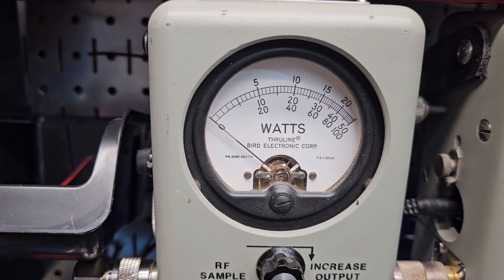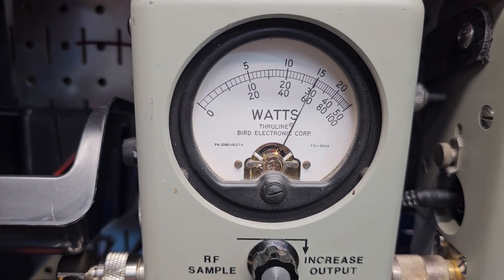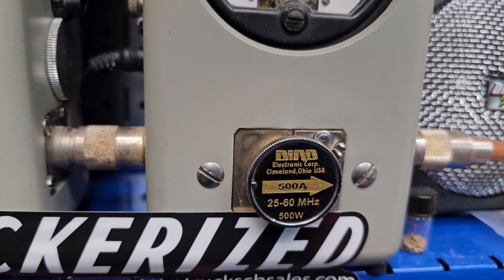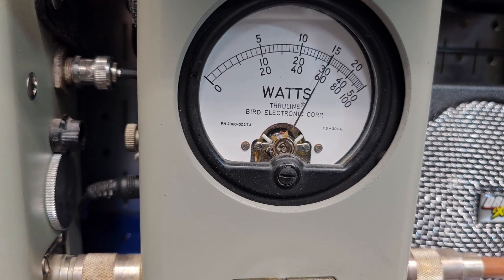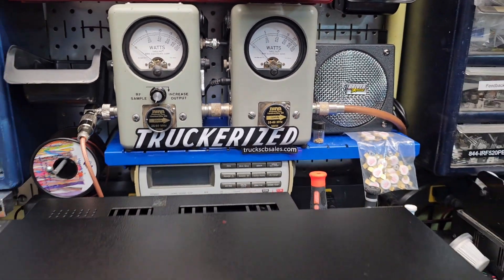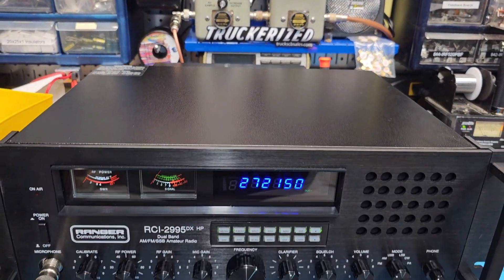Let me show you the average power swing — almost 150 on the bird, 500 watts slugging peak, right at 300 watts PEP. Alright, we'll get it out to you — appreciate it from your friend Truck at truckcbsales.com.